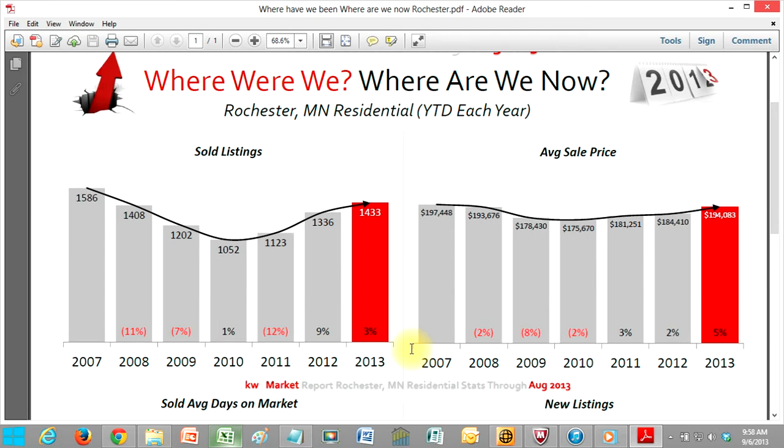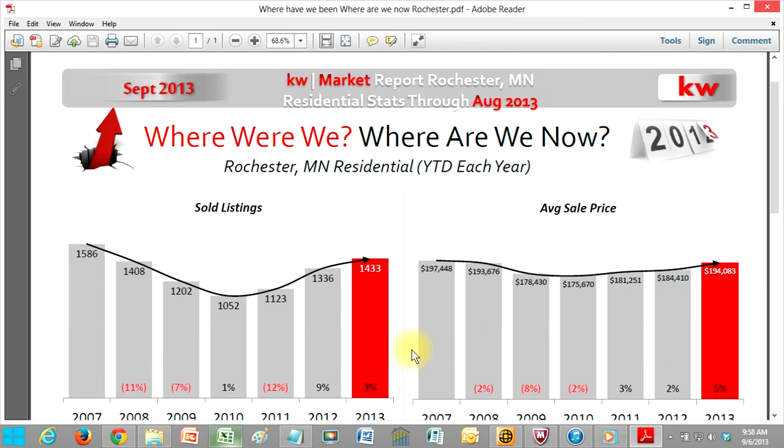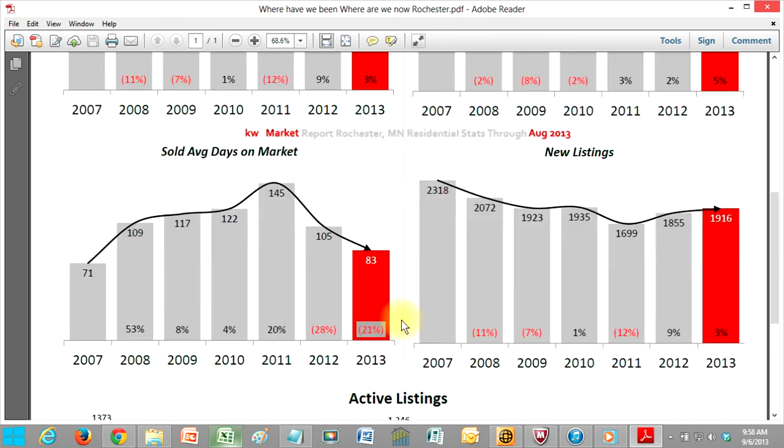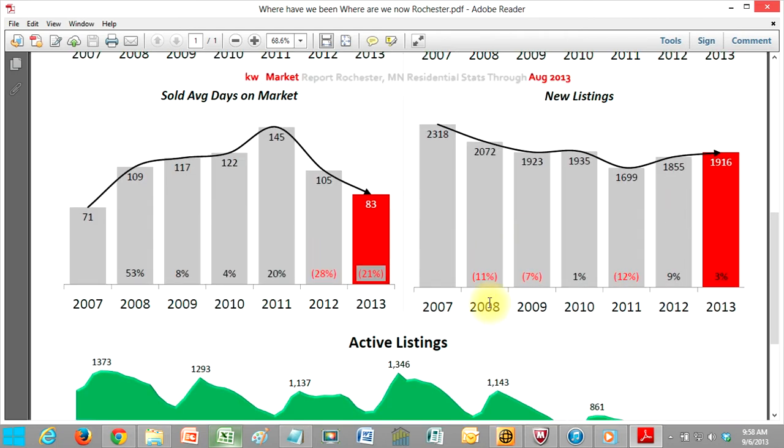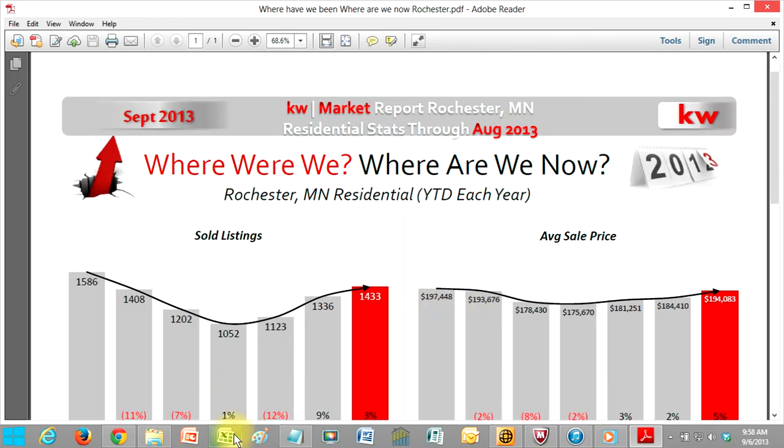There's no better time for them to look at possibly relisting their home, and nobody's communicating to these sellers. These are cherry-picked expired listings for you to go after. We also have data that goes back to January 2007, so you can communicate to any one of those clients.